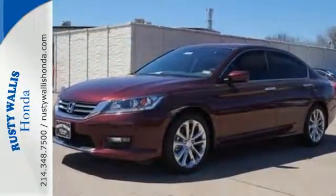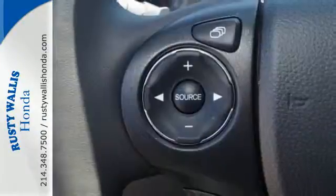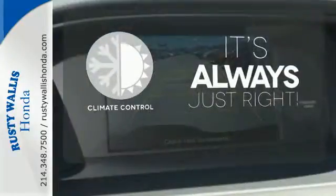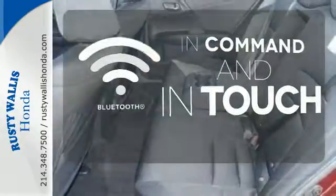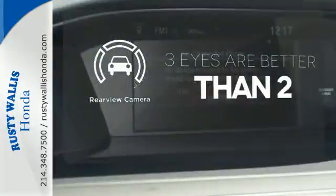Plus, it's earned every one of its 5 stars in safety with features like smart vent front side airbags and vehicle stability assist. Set it and forget it with the climate control. Keep your hands on the wheel and eyes on the road with the Bluetooth. The backup camera gives you a clear picture of what is behind you.